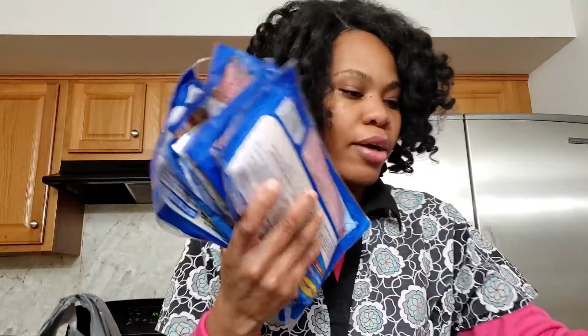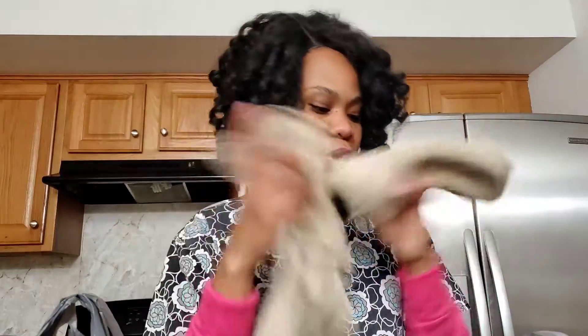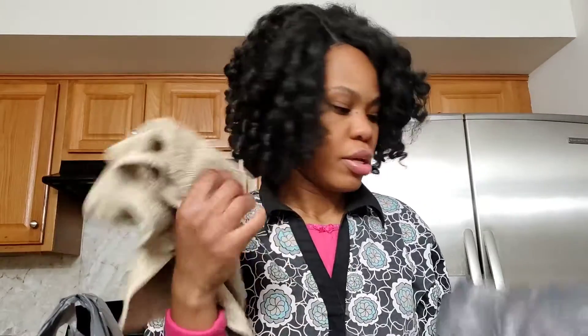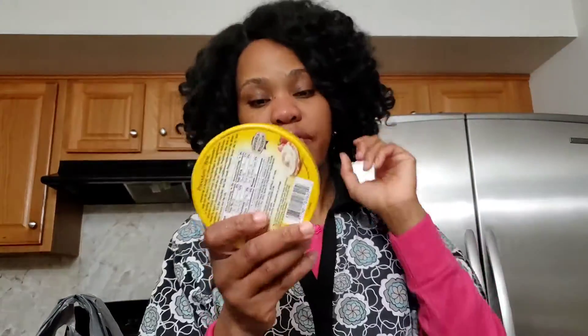I think I bought like about 12 packs of these basically. These were like a dollar something, which is a good deal. Also got some kitchen towels.